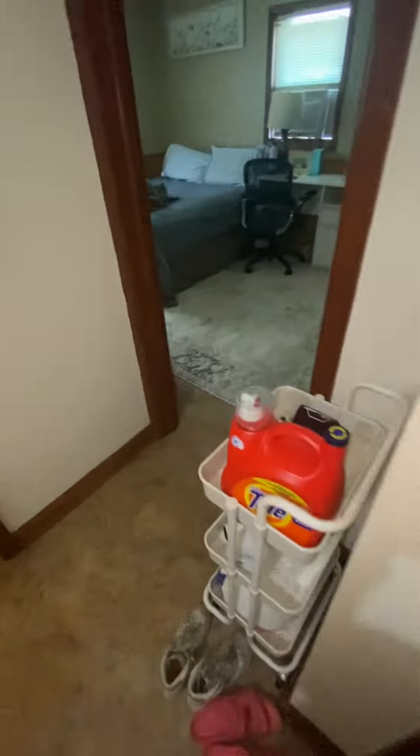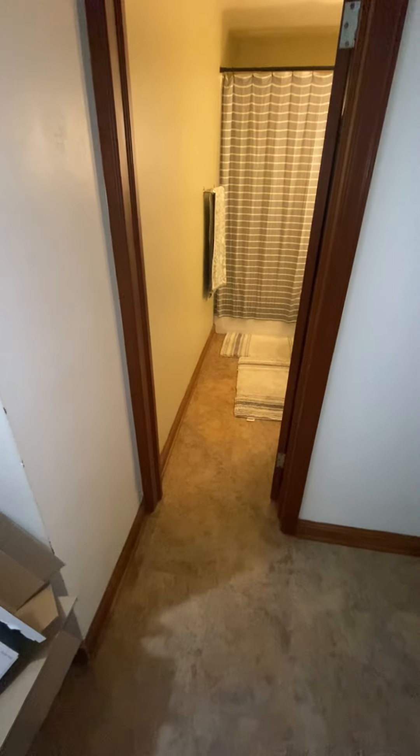One more closet. And that concludes the tour for 524 Fountain Street, Apartment B.